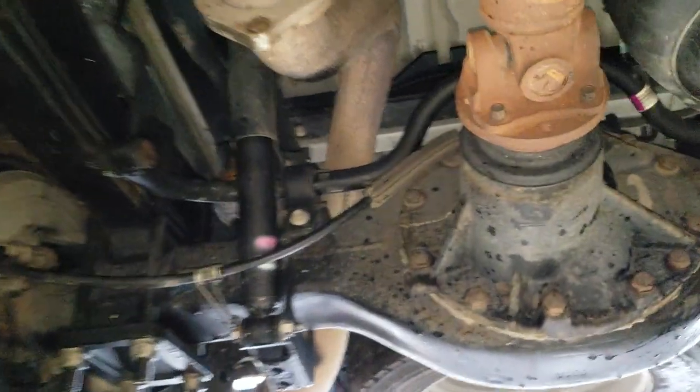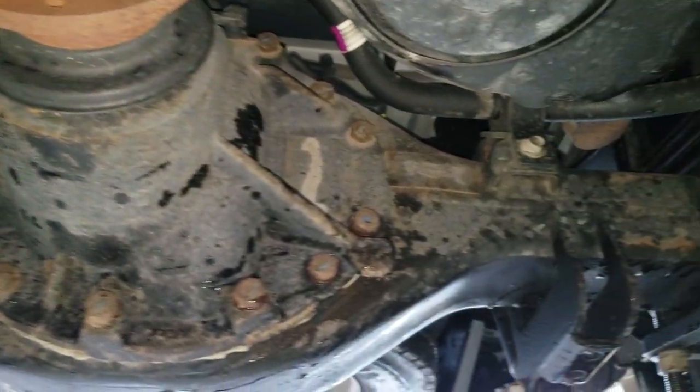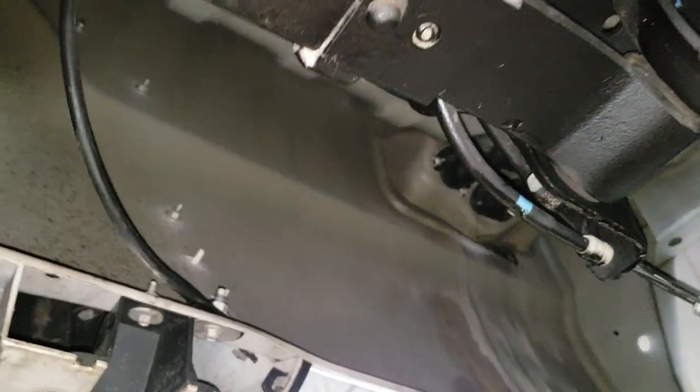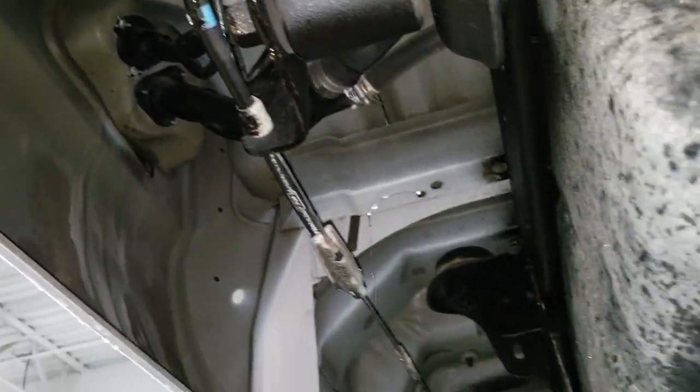Driver's side looks really good as well. Rear diff looks good. Very little corrosion.